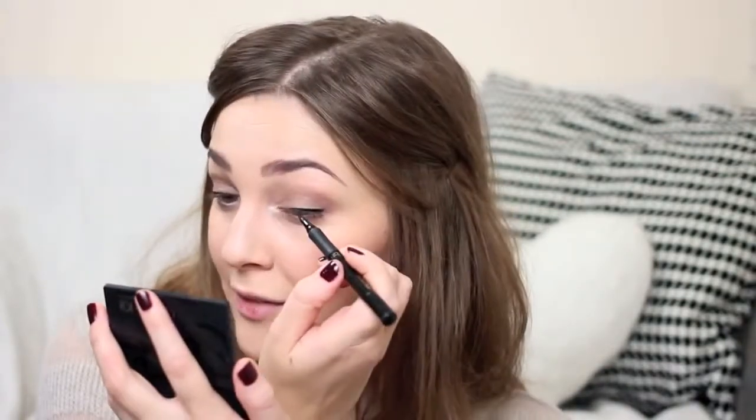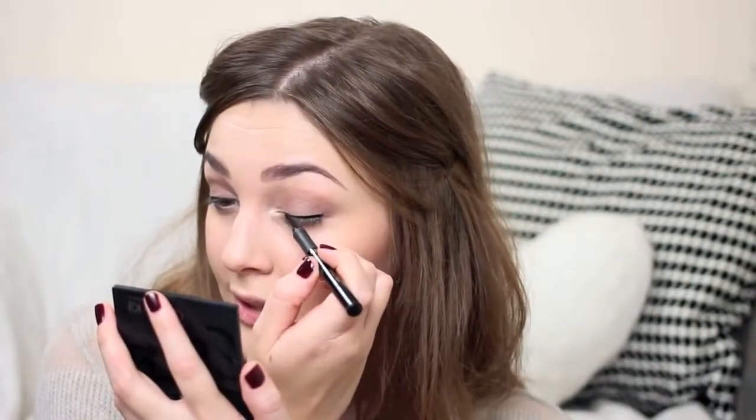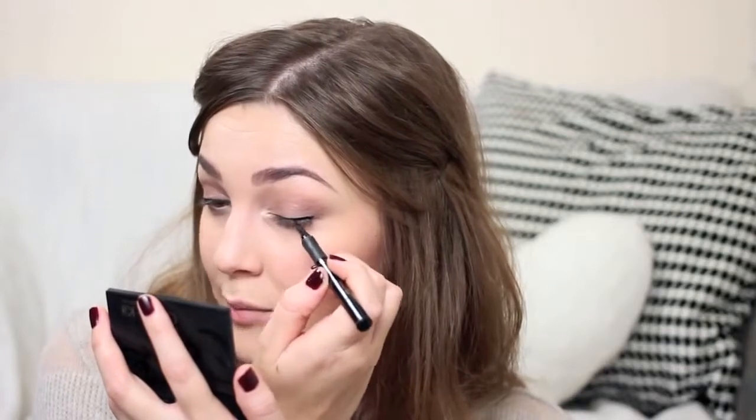I like to put a tiny bit of liquid liner just along my lashes to thicken them up a little. For that I'm using the L'Oreal Super Liner, which has a really nice thin tip for precise application. I've tested my fair share of eyeliners and I really like this one — it lasts well and has a nice thick black color.